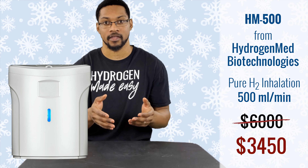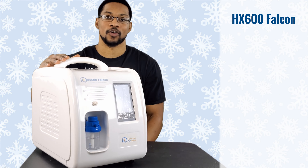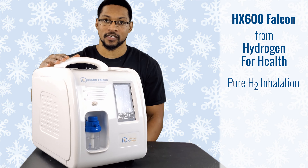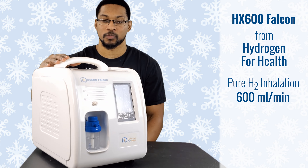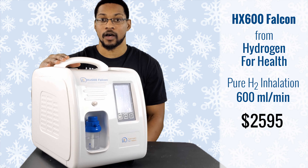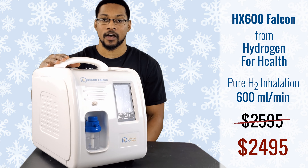This product is the HX 600 Falcon, sold by Hydrogen for Health. It is also a pure H2 inhalation device and produces up to 600 milliliters per minute. The price point for this system is $2,595, but right now they're running a deal where it's $2,495. You can access that discount by going to H2 Hub.